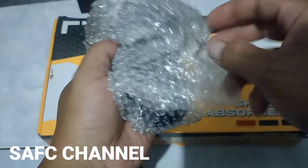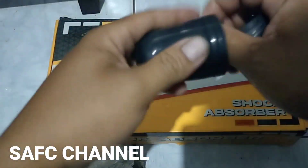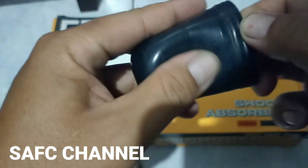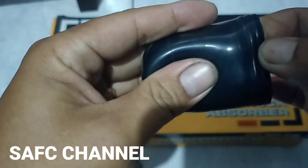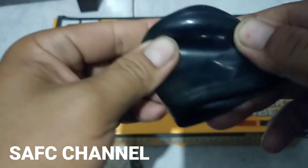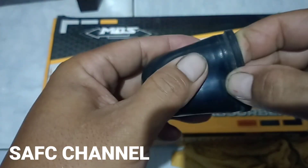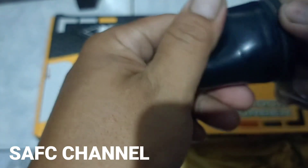Paketnya seperti ini. Boba red. Untuk bladder-nya bagus ya, ini bagus. Kita cek detail ya untuk bladder-nya. Mudah-mudahan tidak ada kebocoran, tidak ada cacat. Kita cek satu lagi untuk bladder-nya. Ini sedikit satur ya, karena mungkin lama di gudang. Ini juga bagus.